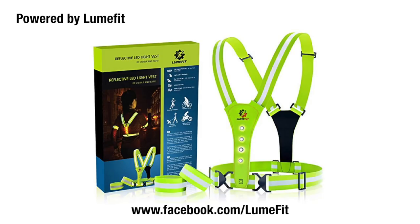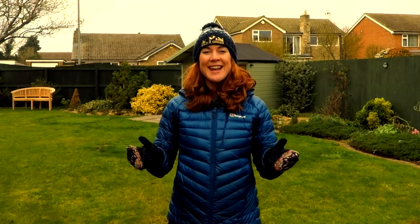This film is powered by Lumefit, the reflective LED vest for running safely in the dark. Hello, I'm Claire and you're watching Wild Ginger Running, the trail and ultra running advice and inspiration channel.